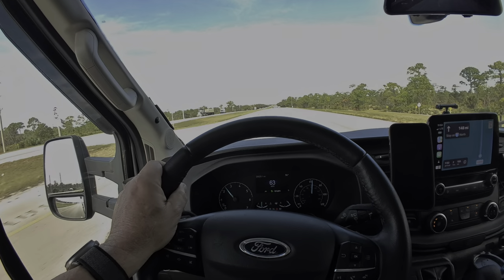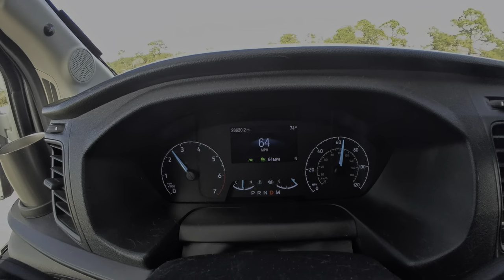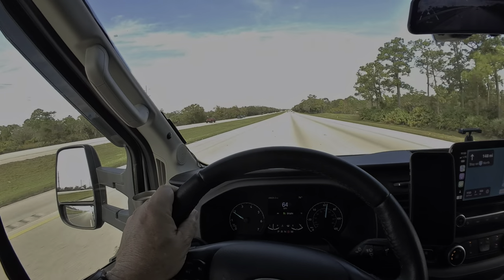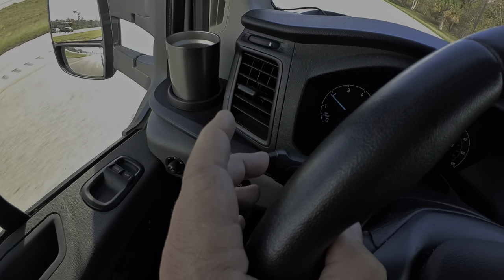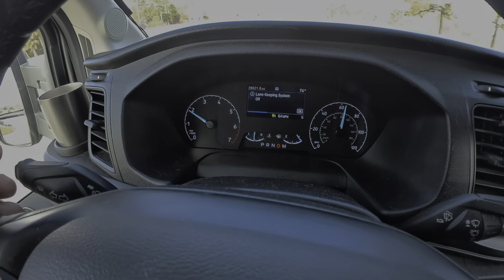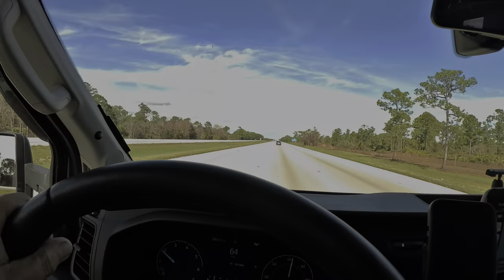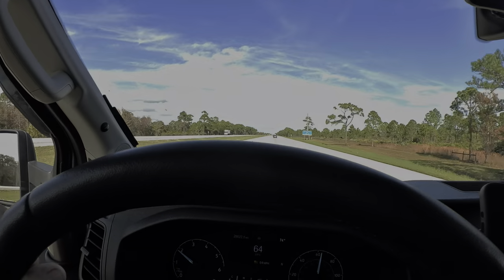Right now I have lane assist on and it's helping me stay in this lane, which I often wonder — does that make a difference? So let's turn lane assist off and see. Over here on the turn signal stalk, you press that button and this green light turns off — the lane keeping system is now off.